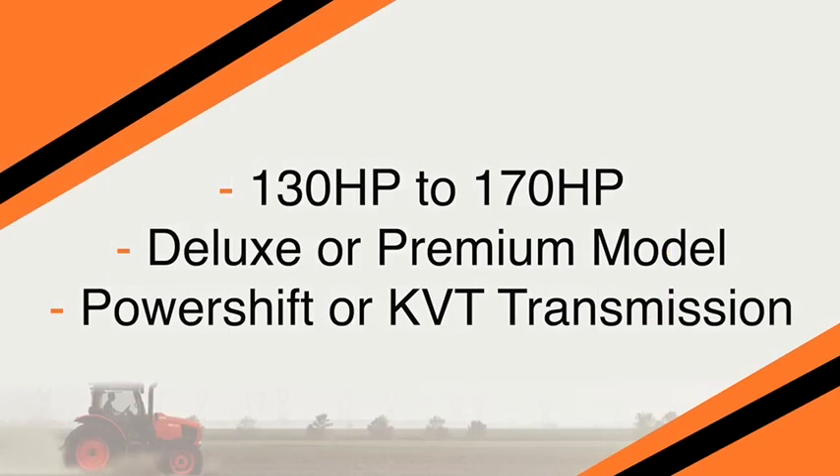The M7 Kubota Tractors come in 130 to 170 horsepower in a deluxe and a premium model that comes in either a power shift or a KVT transmission.